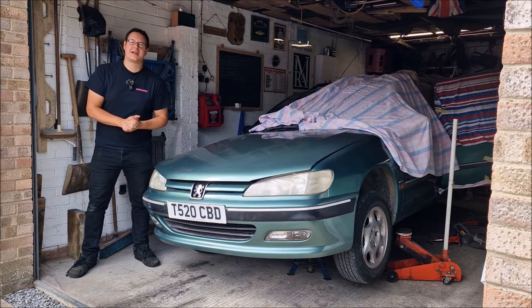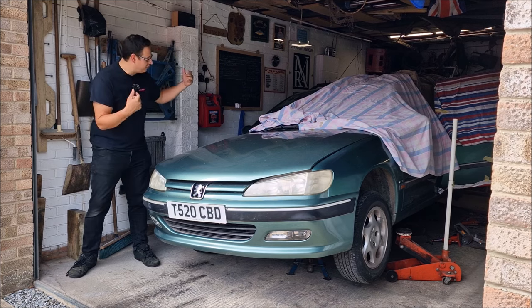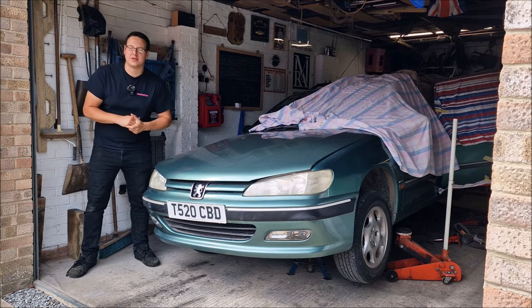Hello, you absolute legends, welcome back to the channel. John here with some rusty French barge content that everyone seems to love.